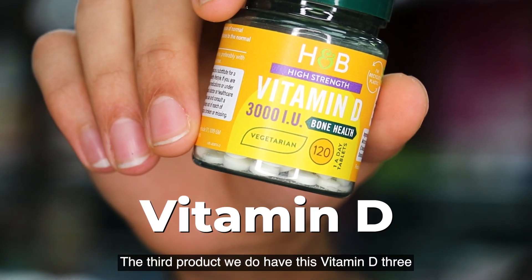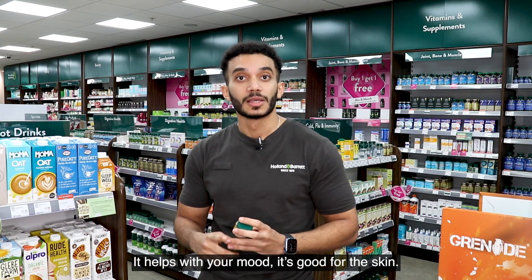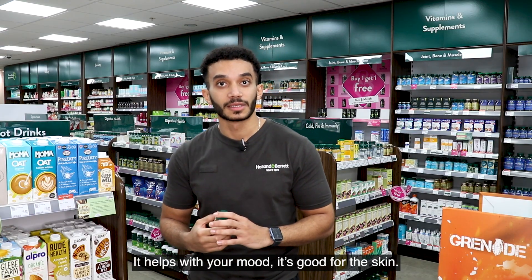The third product we have is Vitamin D3, which people call the sunshine vitamin. It's really good for bones, helps with the mood, and is good for the skin.